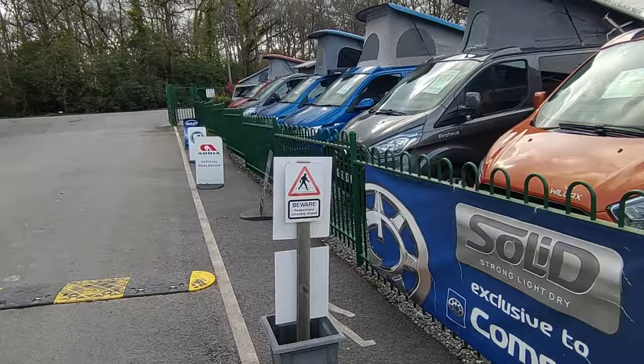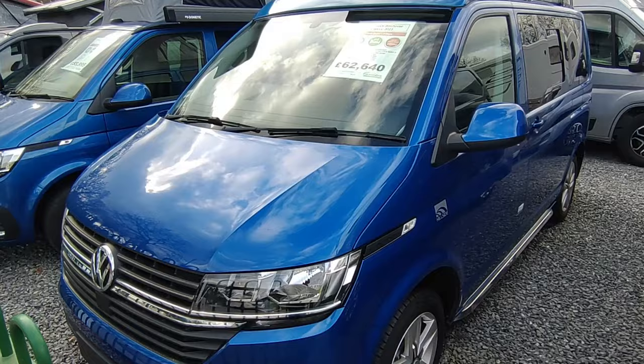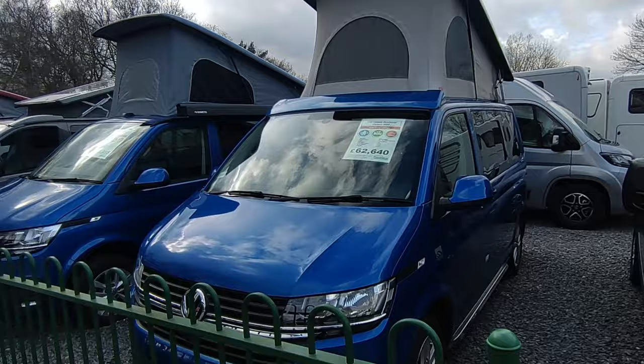We've just got the one Hillside Birch Over Classic left for the year, which is their VW offering. We're reducing this to £59,950 — so you can have this brand new Birch Over Classic. Hillside use a German SCA roof, French ribbed proper German Erbastö diesel heater, brand new unregistered at £59,950, which again is a good buy. So there are some good buys in the camper end.